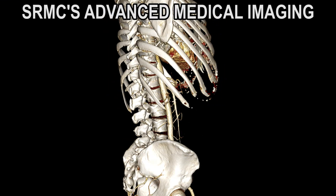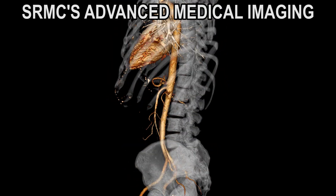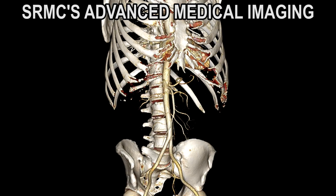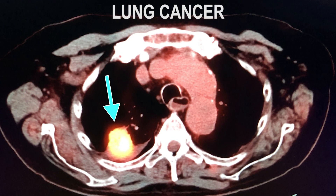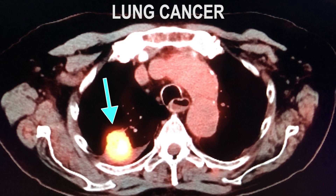We are the first hospital to offer this new 3D PET CT technology within an eight-state region of the country, including Cleveland and Pittsburgh.